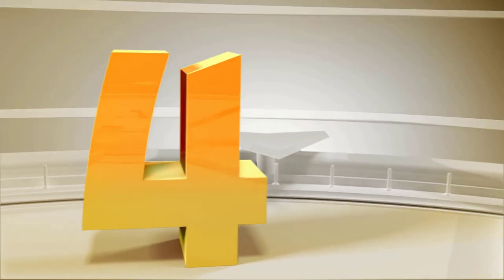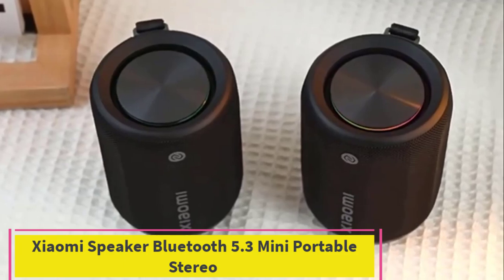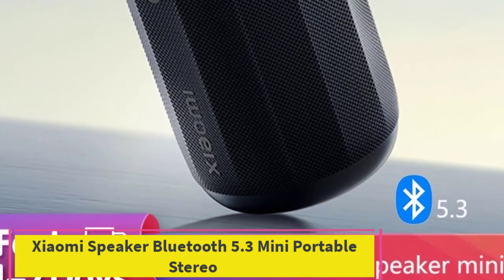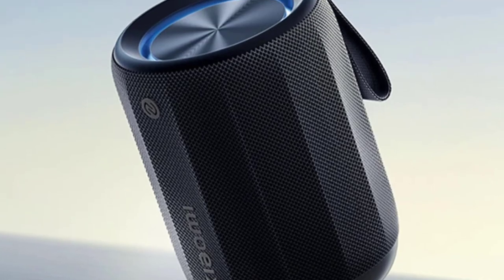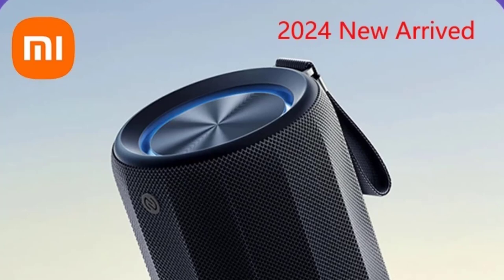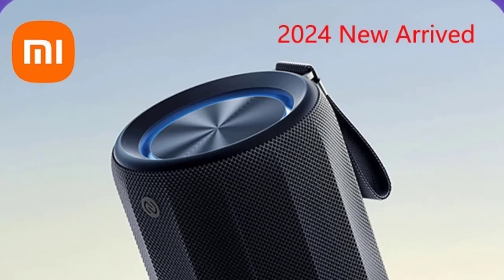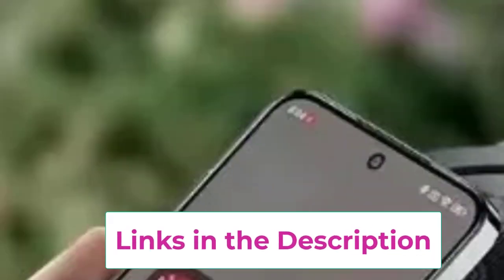Top 4: Xiaomi Speaker Bluetooth 5.3 Mini Portable Stereo. The Xiaomi Mini Portable Stereo Surround Wireless Speaker is designed for those who want high-quality sound in a compact, outdoor-friendly package. Equipped with Bluetooth 5.3, this speaker offers a stable and efficient connection, allowing you to stream music seamlessly from your smartphone or tablet.